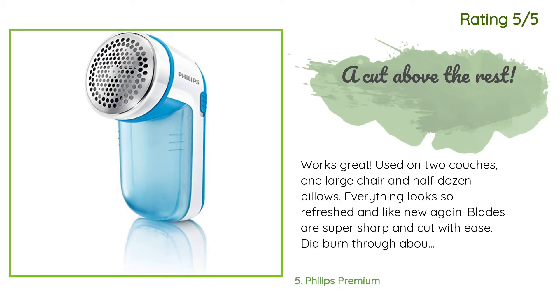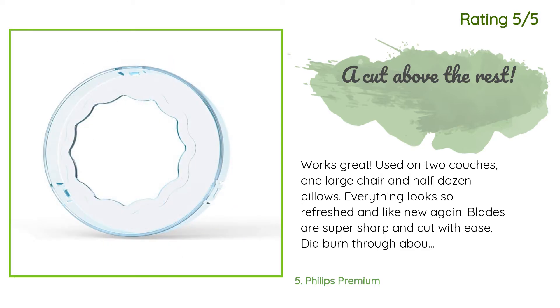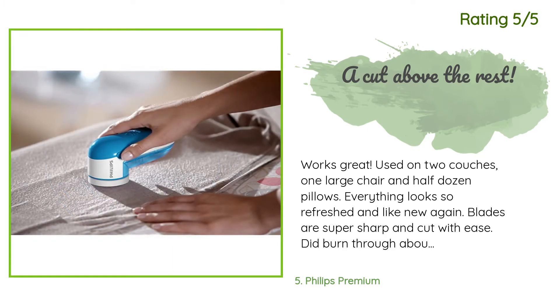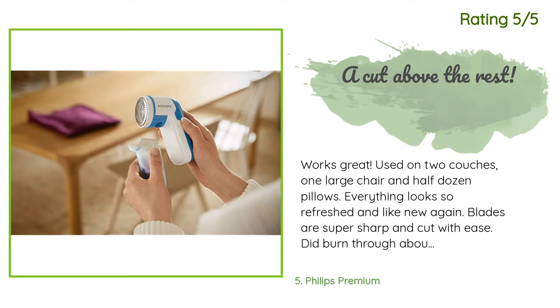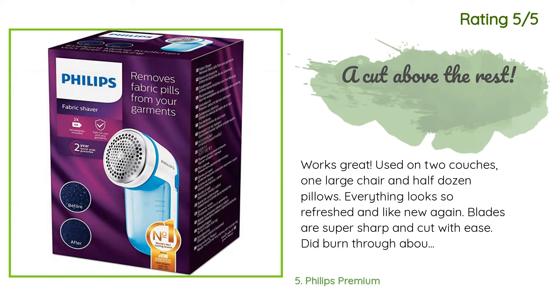Another customer said: Works great. Used on two couches, one large chair, and half a dozen pillows — everything looks so refreshed and like new again. Blades are super sharp and cut with ease. Did burn through about six double-A batteries, but worth it. The only thing I wish is that the lint catch was slightly larger; when doing big jobs like a couch, it fills quickly. Very happy — best couple bucks ever spent.